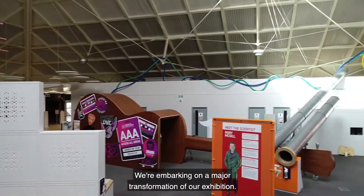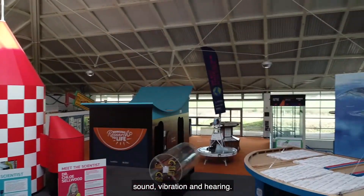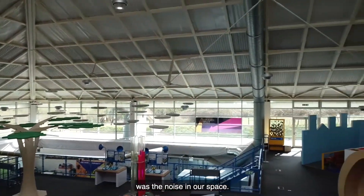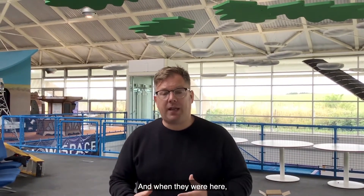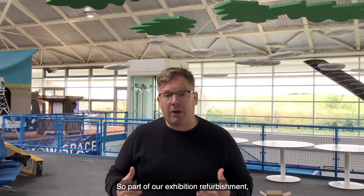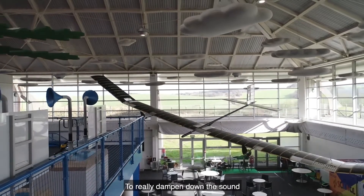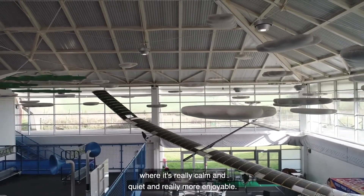We're embarking on a major transformation of our exhibition. We're creating a new exhibition about sound, vibration and hearing, and one of the things we really needed to overcome was the noise in our space. Visitors were telling us that the exhibition was far too noisy and that was stopping them from wanting to come, causing tiredness, and preventing them from enjoying the experience as best they could. Part of our refurbishment is to create a new acoustic experience to really dampen down the sound and make lovely pockets of calm, quiet space.